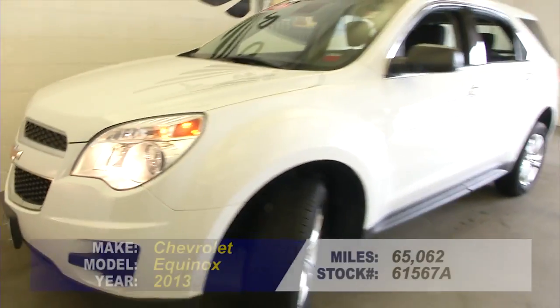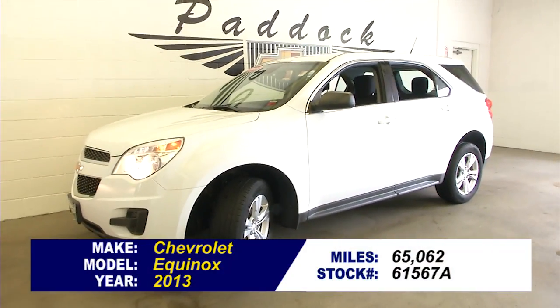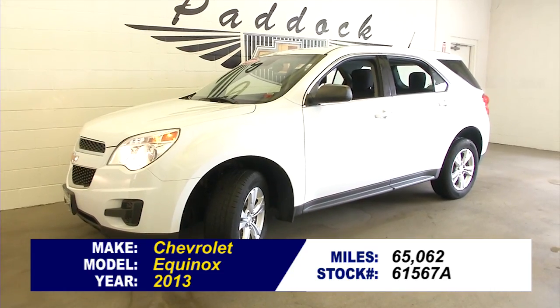Sounds good and looks good. To find out more about this Equinox, give us a call at 876-0945.